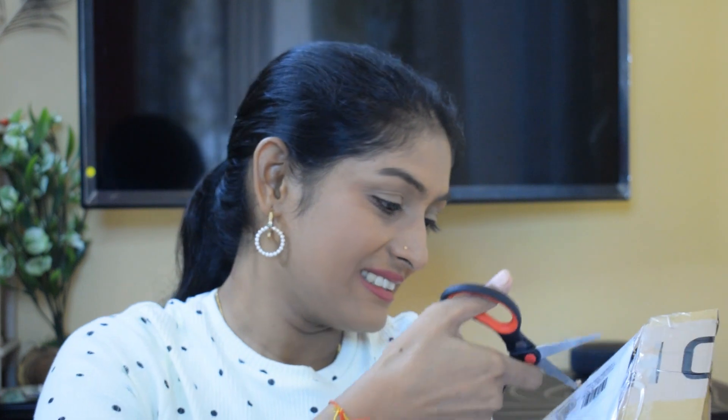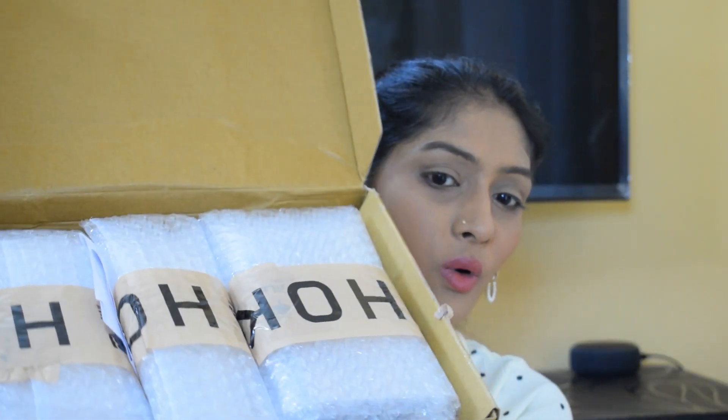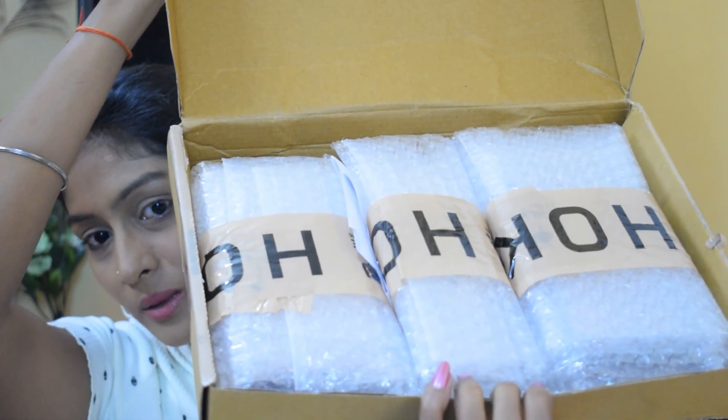Moment of truth! So this is what the parcel looks like - everything is very much bubble-wrapped. Let's go through the bubble wraps one by one. I know what the products are but I don't know what condition they'll be in after shipping. My heart is beating fast!